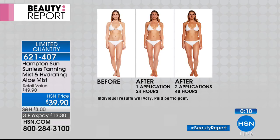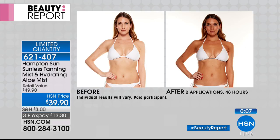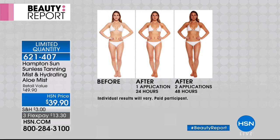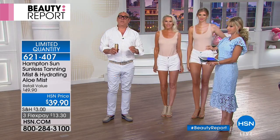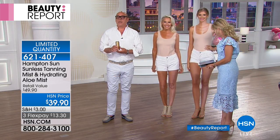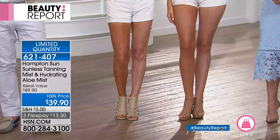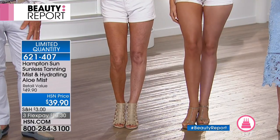Every woman wants a healthy glow to their skin. In the luxury market of skincare and tanning, this is number one — the best of the best. For $39.90 you get two cans plus the aloe spray. It's magic in a bottle — everybody looks healthy, younger, and youthful. This is the time of year you're wearing shorts and sundresses and you just want to look glowy.